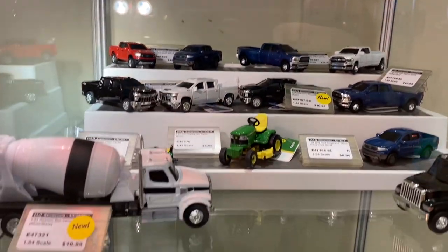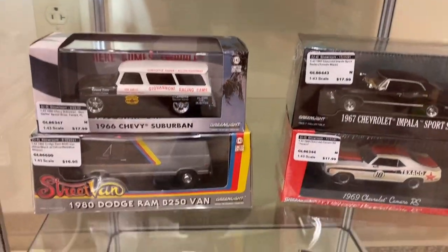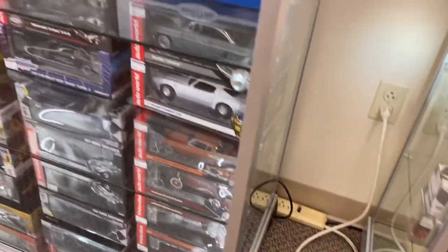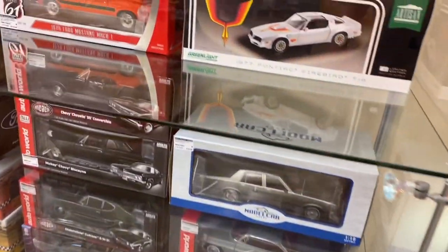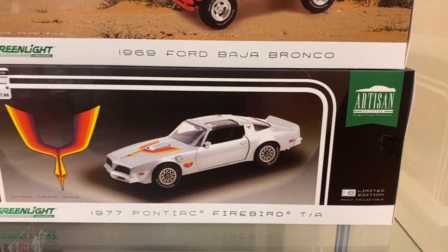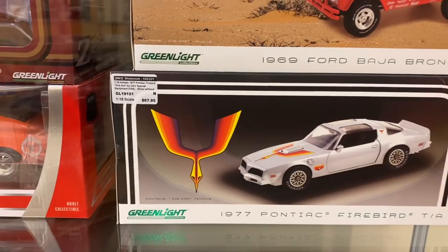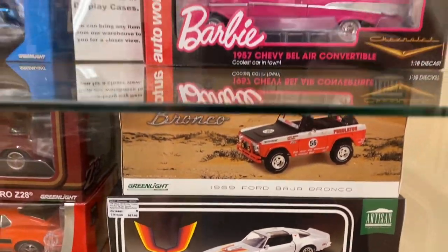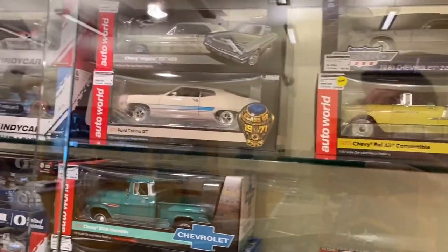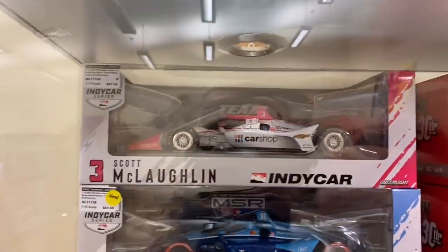We'll kind of pan down through these Ertls — you can get those at Tractor Supply Company, believe it or not. You can look for a hidden diecast episode with those. We've got some Greenlight 1/43rd Artisan scale — these are their super high-end pieces that they've come out recently. That Firebird is amazing. We've got a Barbie — excuse me, Bel Air on there. We've got some open-wheel racers.